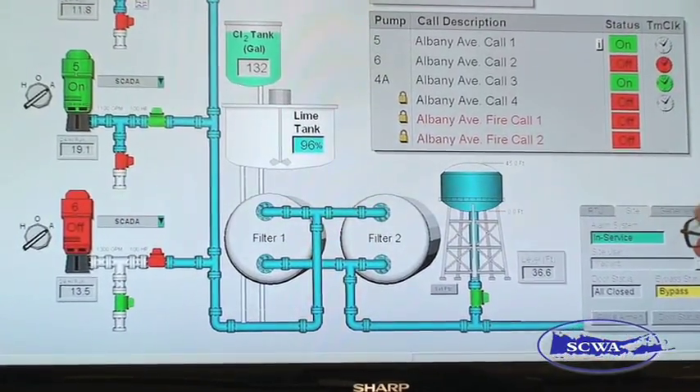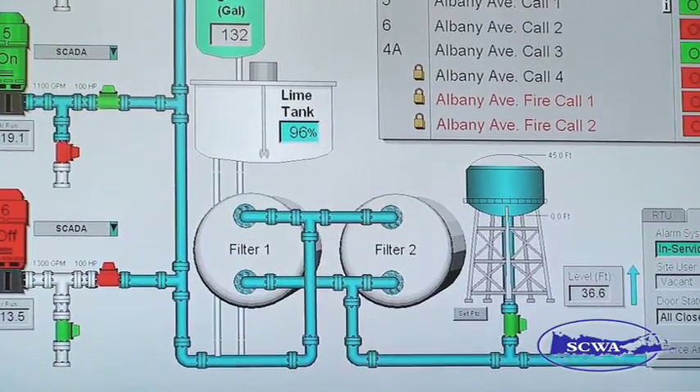The operational status of our iron filters is displayed, along with pressure, flow, and the level of our elevated tank. Any of the information that we need to see is displayed here.